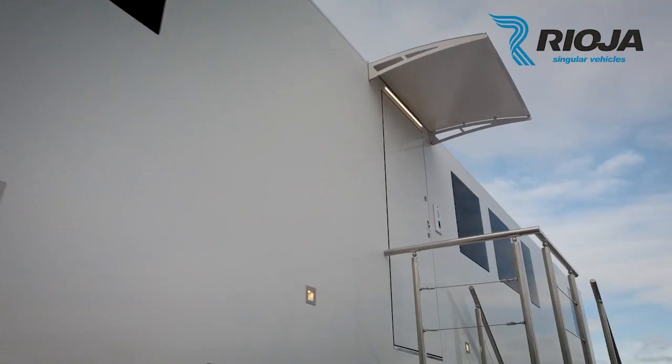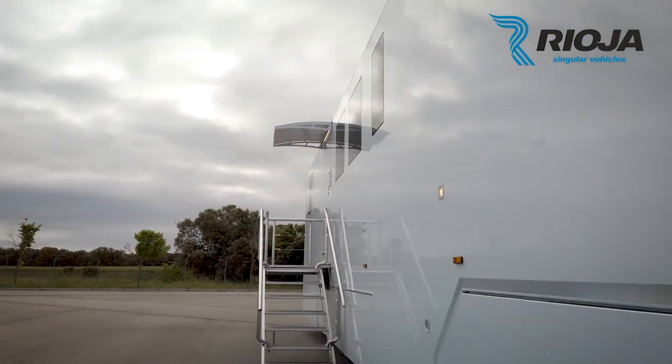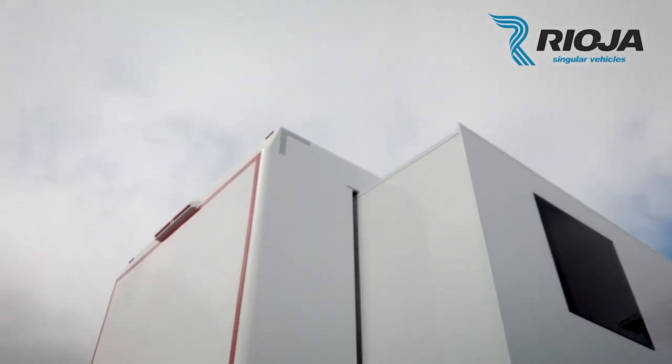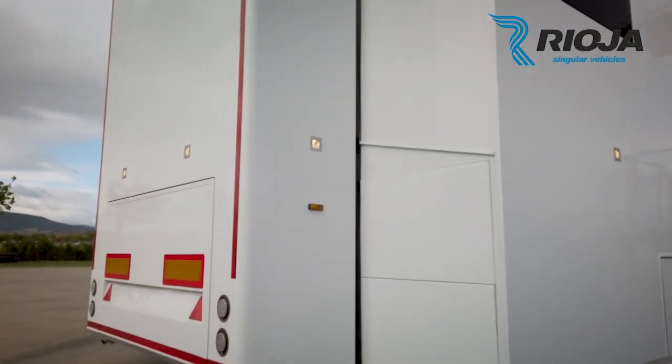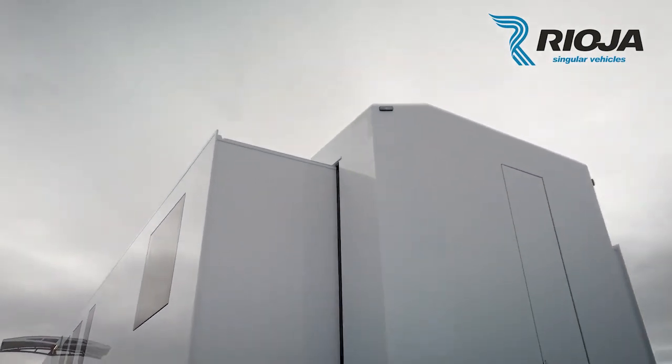Outside, the RV has a large awning, a double-size outdoor kitchen, and two outdoor lounge areas. The RV is powered by a diesel engine and has a range of up to 500 miles, making it ideal for long-distance travel. It also has an extended warranty, so you can rest assured that your RV will be taken care of for years to come.